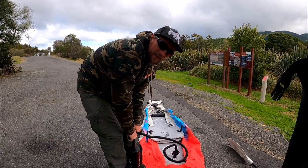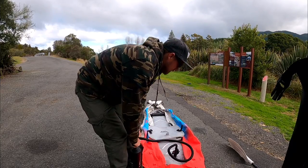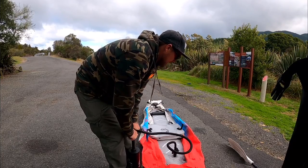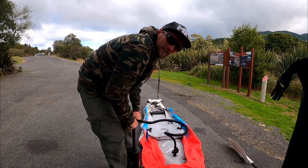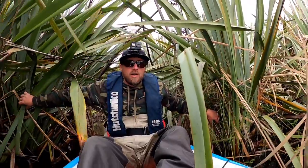The beauty of this little kayak is it fits in a nice little bag in the back of the car. You use it when you need it — if you don't, it's not stuck on your roof all day. And it doesn't take too long to set up either, which is pretty cool.